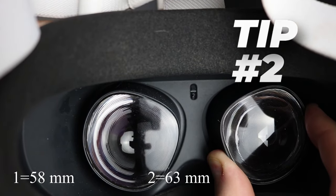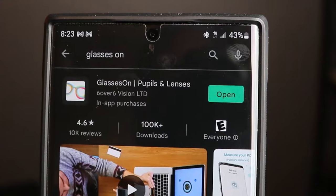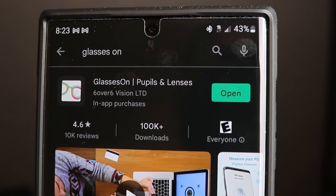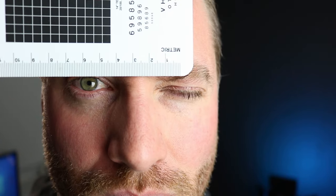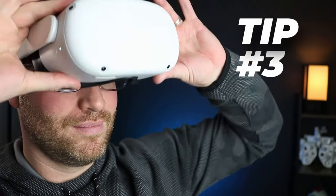Tip number two is to make sure your IPD is set correctly in your VR system, like the Oculus Quest 2. IPD is very important — it can reduce blur and align the optics to your eyes correctly, which can definitely help prevent VR motion sickness. One of the easiest ways to measure IPD is to download the GlassesOn app for Android or iPhone — it's free and fairly accurate. If you want a manual way to measure IPD, I cover that in another video, with links in the description below.